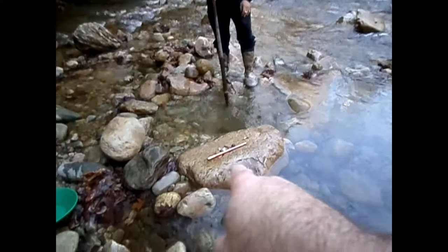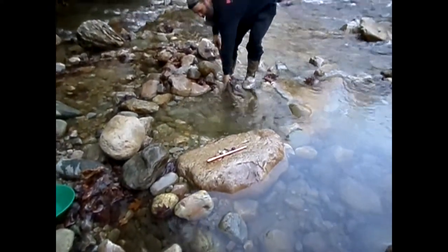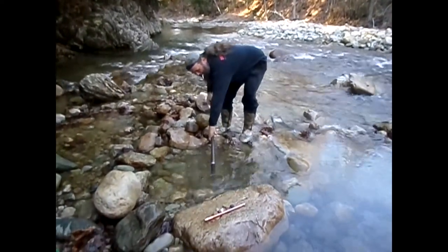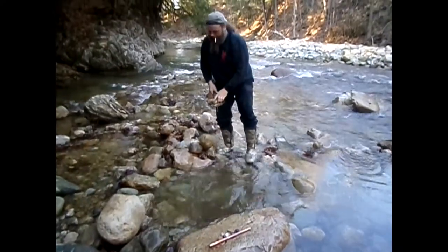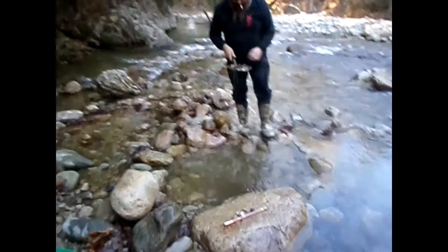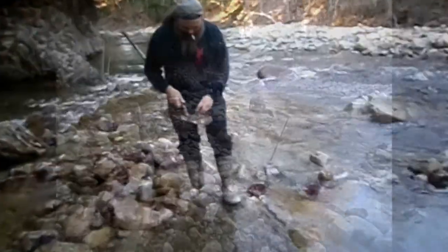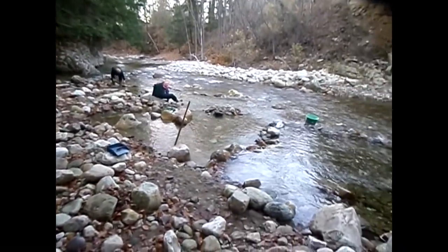Heath is now the proud owner of a magnetic probe from Placer Tools, and he's already been messing around with it. There's a little bit of hematite, or magnetite on it. Yeah, there's much magnetite in there — no shortage of it here.